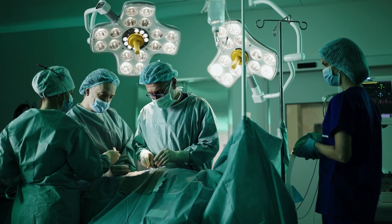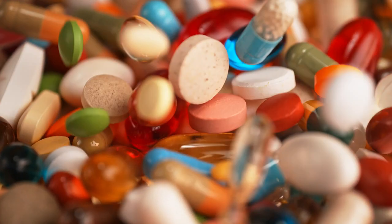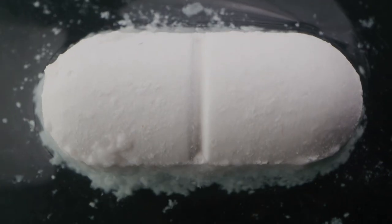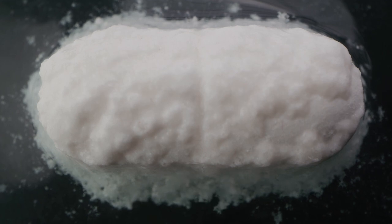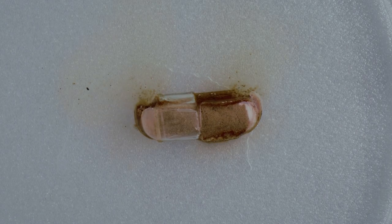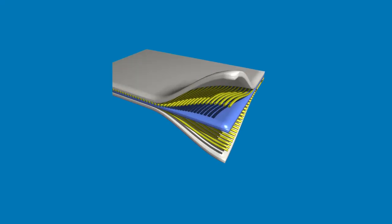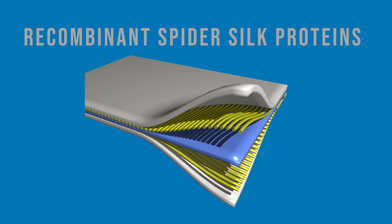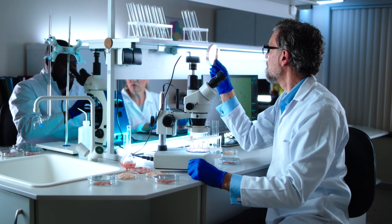Firstly, there is a growing concern: biomedical implants and devices facing bacterial infection can lead to their failure. But what if antibiotics aren't enough? With drug-resistant strains and insufficient concentrations at infection sites, we need a new solution. That's where recombinant spider silk comes into play. Scientists have spun a fascinating answer: composite materials made of recombinant spider silk proteins and mesoporous silicon nanoparticles loaded with antibiotics and antimycotics.